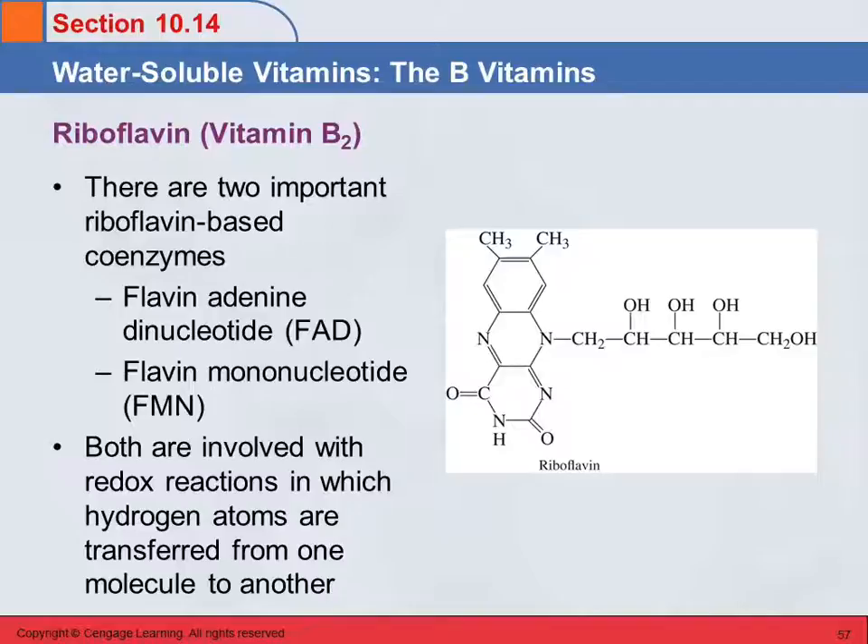For vitamin B2, riboflavin — here's the structure of riboflavin. There are two important coenzymes that require riboflavin: flavin adenine dinucleotide (FAD) and flavin mononucleotide (FMN). We'll see these show up later when we talk about metabolism. Both are involved in redox reactions involving the transfer of hydrogens from one molecule to another. You can't have these cofactors without riboflavin — the flavin part of these coenzymes comes from riboflavin.